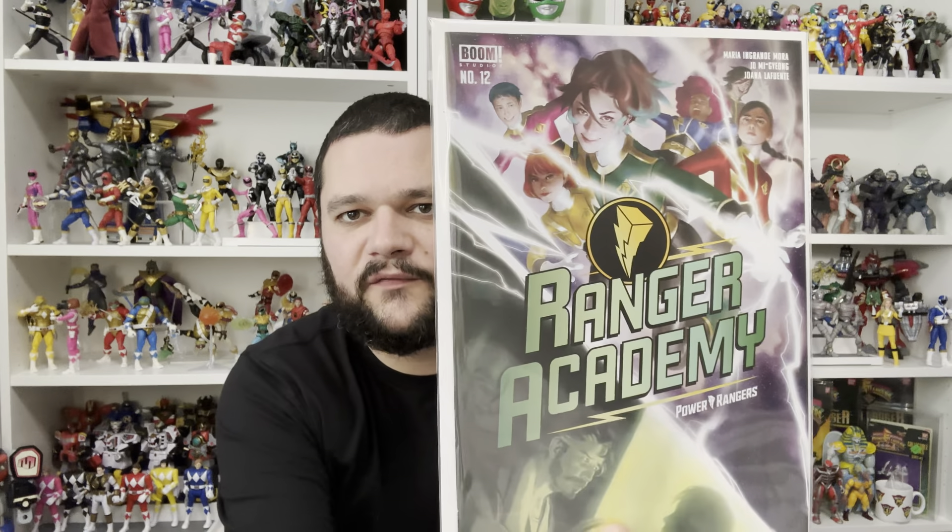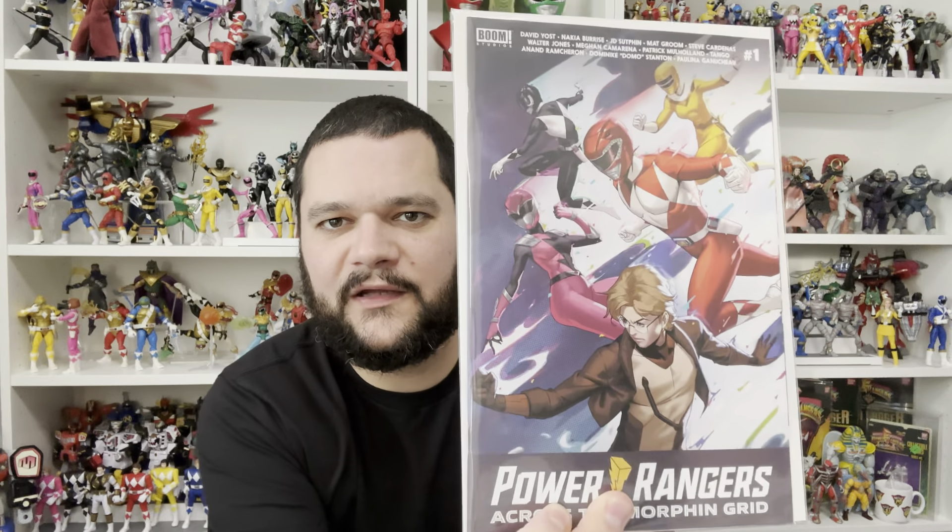I also picked up my comic subscription this month — a few of those. I'm very behind on reading them, and the company I usually buy through is shutting down, so I think that might be the end of my comic book collecting. I've got so many and just haven't read them. This month's haul includes Ranger Academy numbers 11 and 12, Power Rangers Prime, and Across the Morphing Grid.